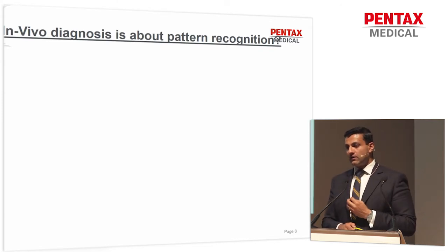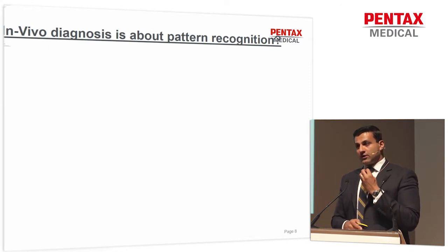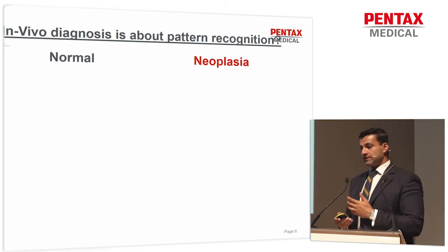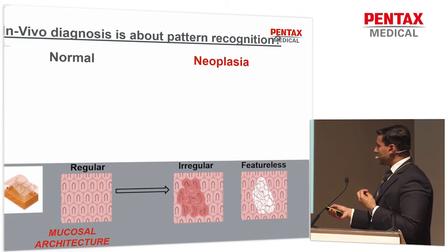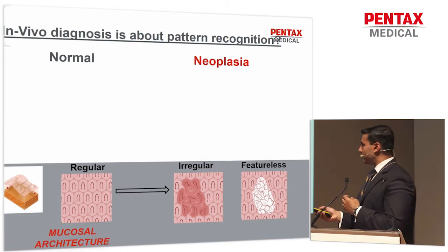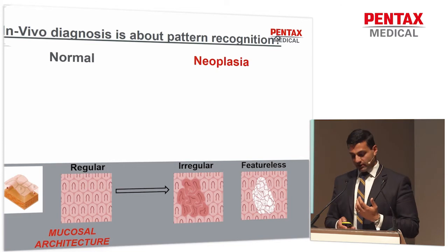Before I show you some nice videos, in-vivo diagnosis is all about recognizing normal. When you know what normal looks like, then abnormal becomes very, very easy. With mucosal architecture, whether it's in the colon, the stomach, or the tubular esophagus, normal is nice, regular, arranged architecture. Then you go through a sequence of inflammation where you can go back to regular, but then you get irregularity and featureless mucosa, which is in keeping with early neoplasia.